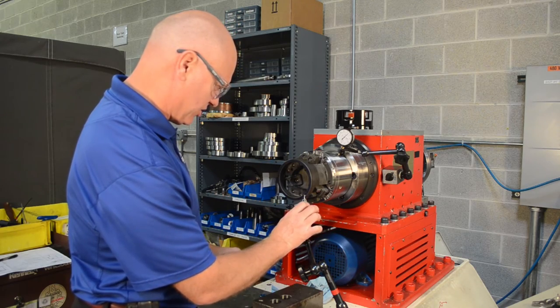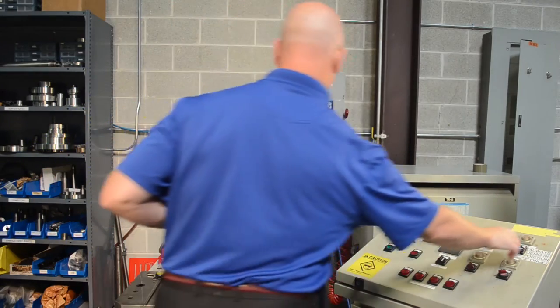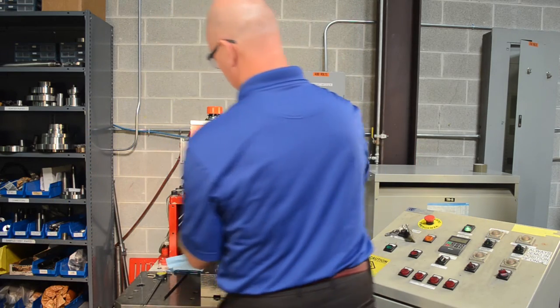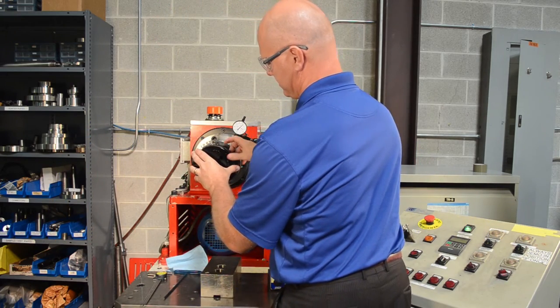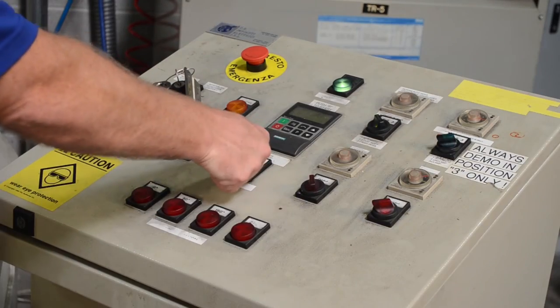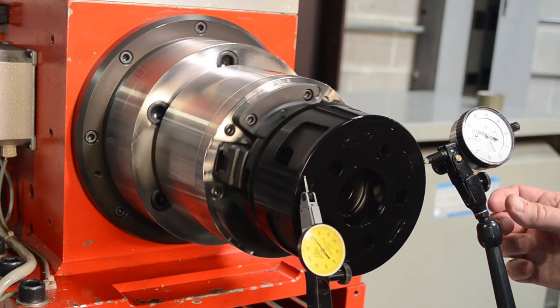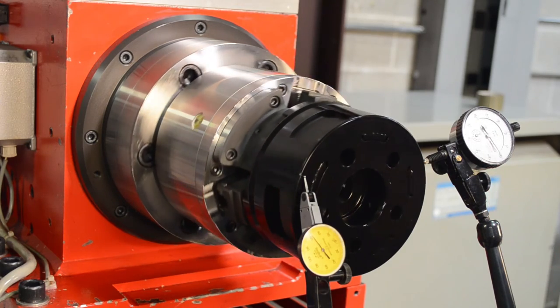This facilitates your setup, installation, and testing process. When you receive the custom workholding system at your facility, the system manufactured by Kitagawa North Tech will work exactly as you expected. If you require additional assistance, we offer installation and training services to support you.